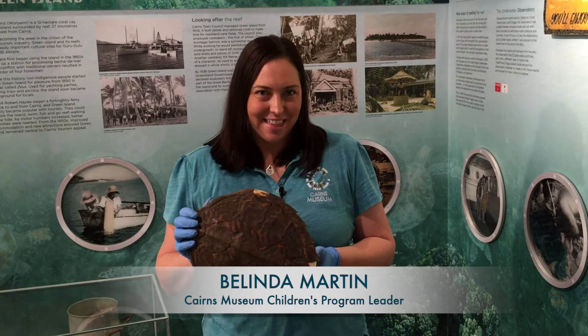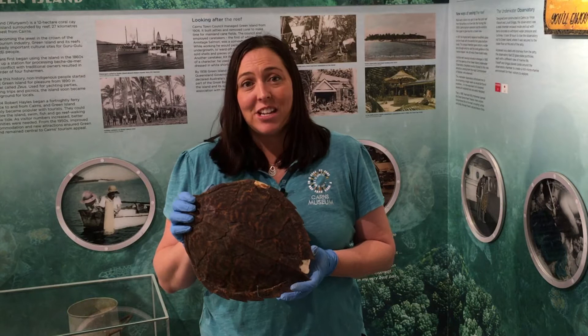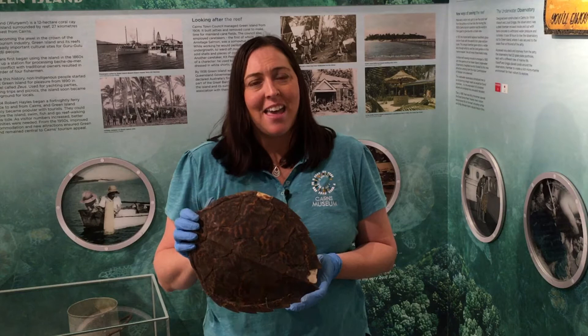Today's theme is all about turtles. Here I have a juvenile turtle shell in my hands, but when you come to visit us at the museum you'll see shells of all different sizes. Did you know that shells can grow up to one metre in length? Turtles can lay up to 110 eggs at a time and those eggs are shaped like a ping-pong ball.